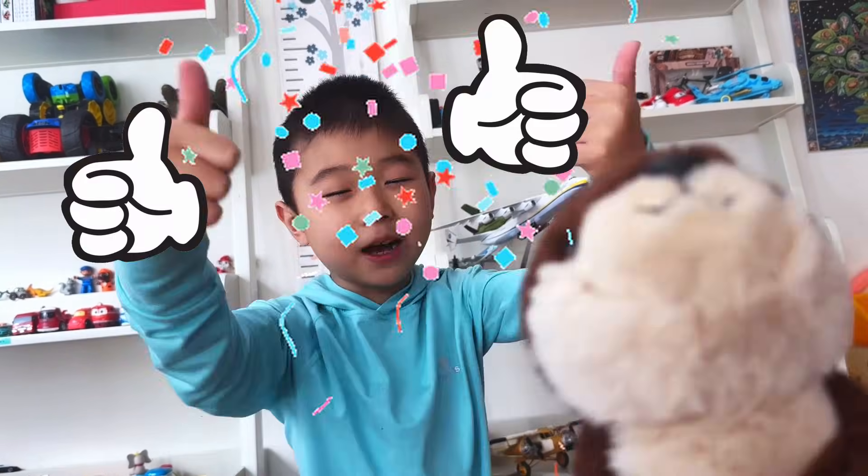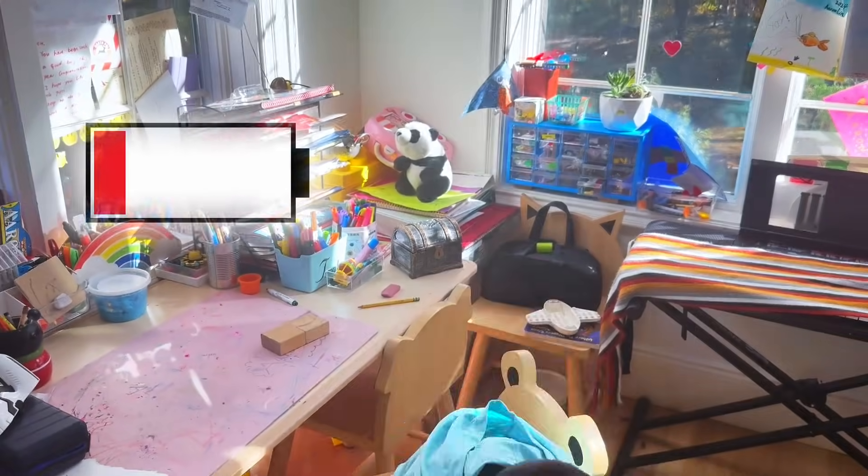Don't forget to give this video a thumbs up. I need some rest. Later.